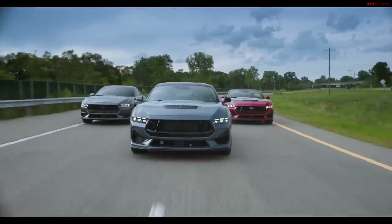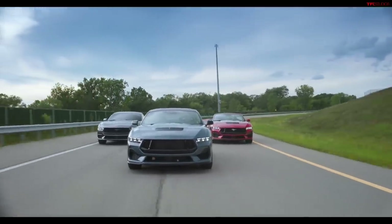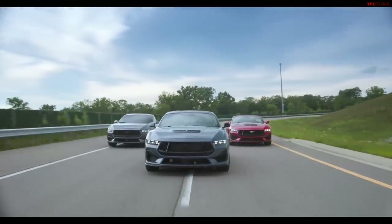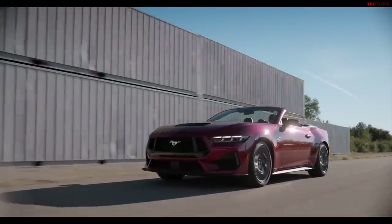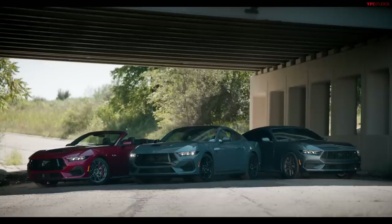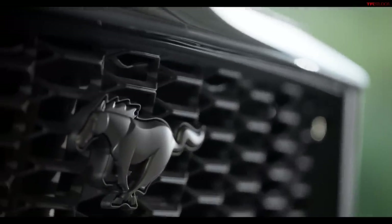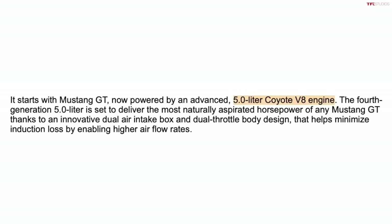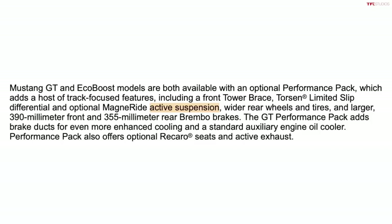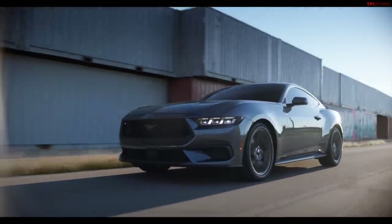Buckle up, because the all-new 7th generation Ford Mustang is officially finally here. This is the world debut of the brand new pony car, and in this video I'm going to show you video of both the coupe and convertible, and share as much information and specs as we currently have. There's a lot of excitement about this car.